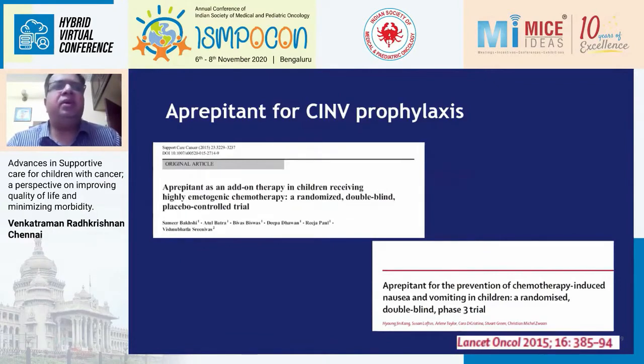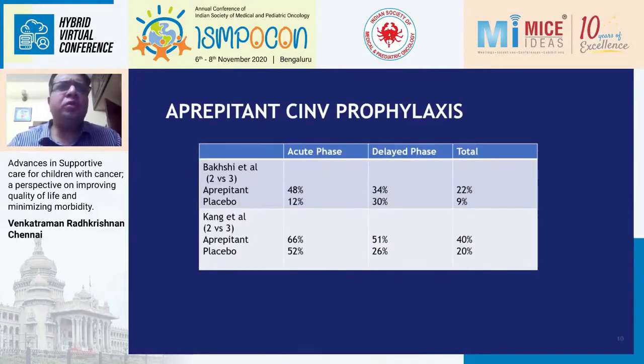The two major CINV studies in children came around the same time in 2015 — one by Dr. Bakshi and the other published in Lancet Oncology by Dr. Kang — both looking at adding aprepitant to the standard ondansetron and dexamethasone backbone. They showed these drugs were much more effective compared to the two-drug placebo combination. Dr. Bakshi's study showed 22% control in the total phase, whereas Kang showed almost 40% — nearly a doubling of CINV control with aprepitant.